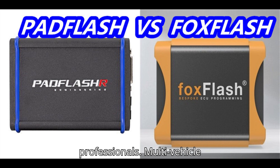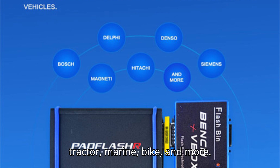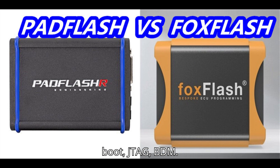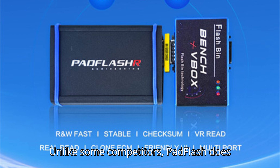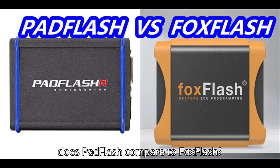Key features of Pad Flash include multi-vehicle support — car, truck, tractor, marine, bike, and more. Read methods supported include bench, OBD, full connection, boot, JTAG, BDM, and virtual read (VR) for some models. Dongle protection is included for security, and there are no subscription fees — unlike some competitors, Pad Flash does not require a yearly subscription.